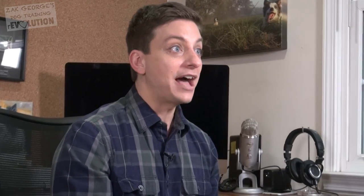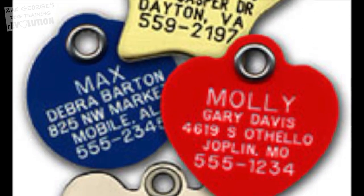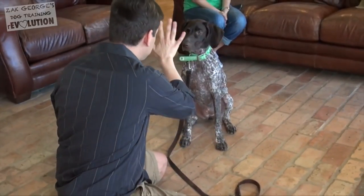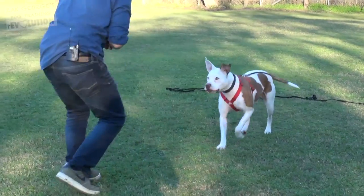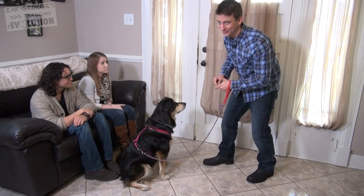Along with a collar, you'll want to have an ID tag engraved with at least your phone number and preferably your home address too. Next, in order to prevent your dog from becoming lost in the first place, prioritize training. Make sure they know all of the basics, especially stay and come when called. I'll have a playlist in the description that will show you how to teach your dog all of the basics in order, and it's completely free.